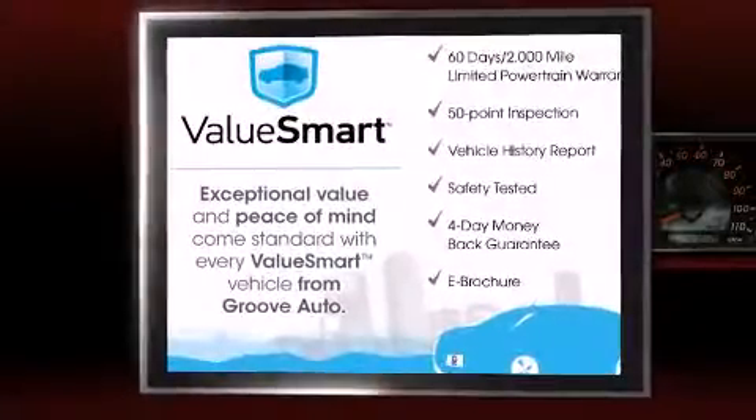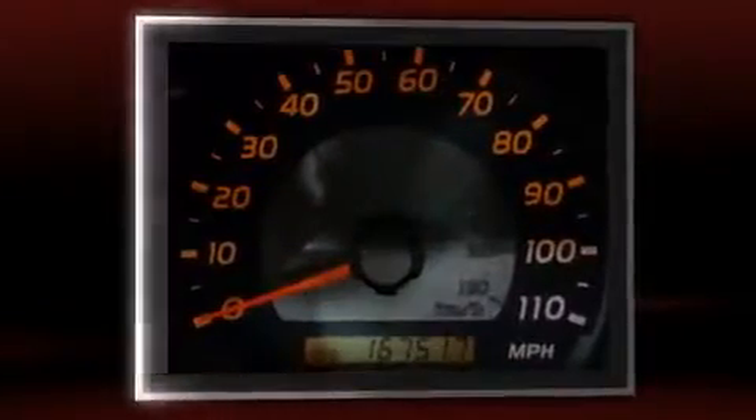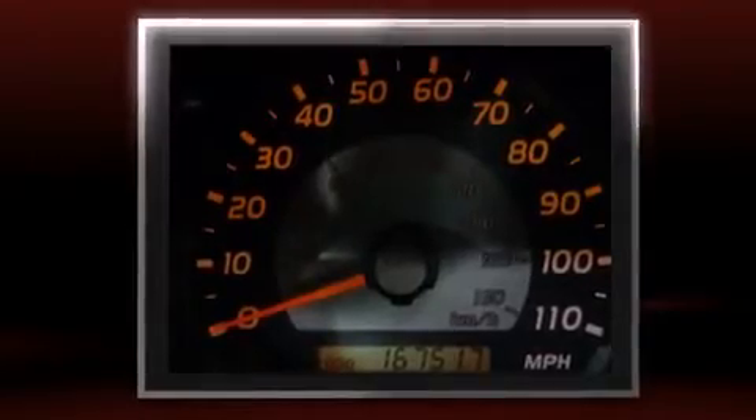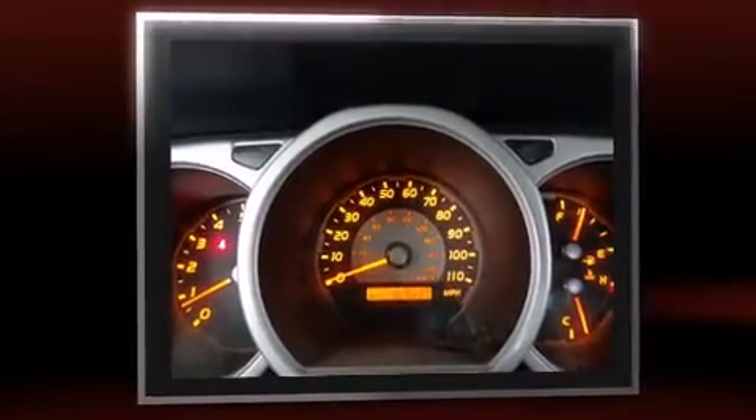Come test drive this 2003 Toyota 4Runner. Smooth gear shifts are achieved thanks to the powerful eight-cylinder engine. And for added security, dynamic stability control supplements the drivetrain. Four-wheel drive allows you to go places you've only imagined.